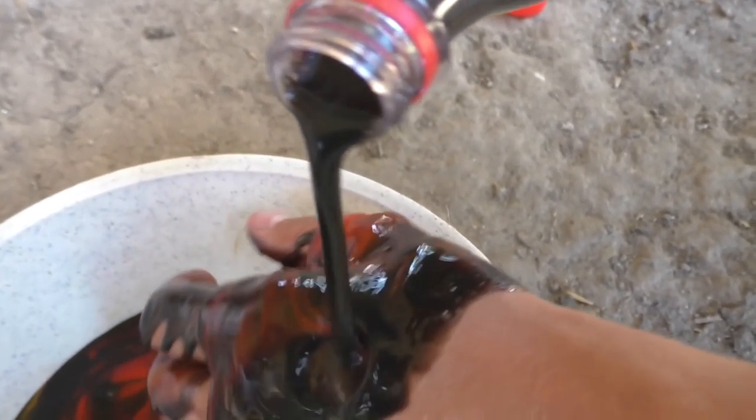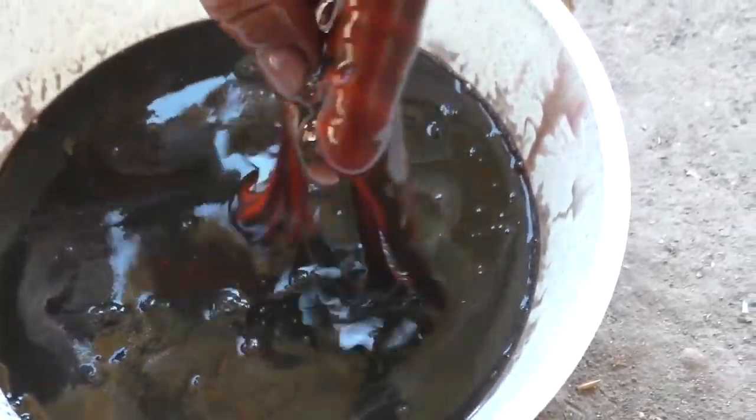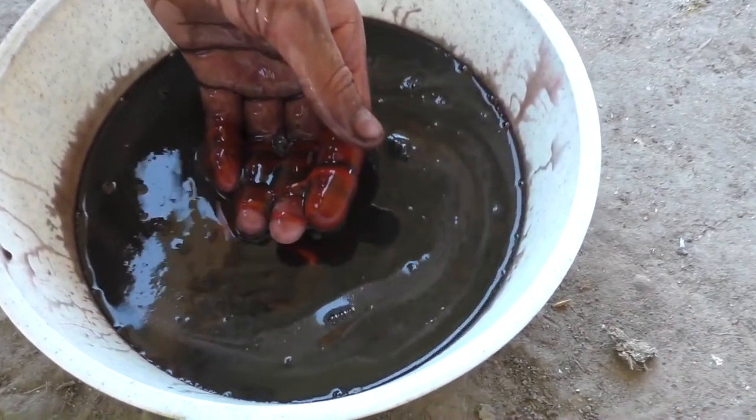Would any of you put your hand in liquid like this? Looks like that's it. Do not forget to hit that subscribe button. Stay tuned and stay cool.